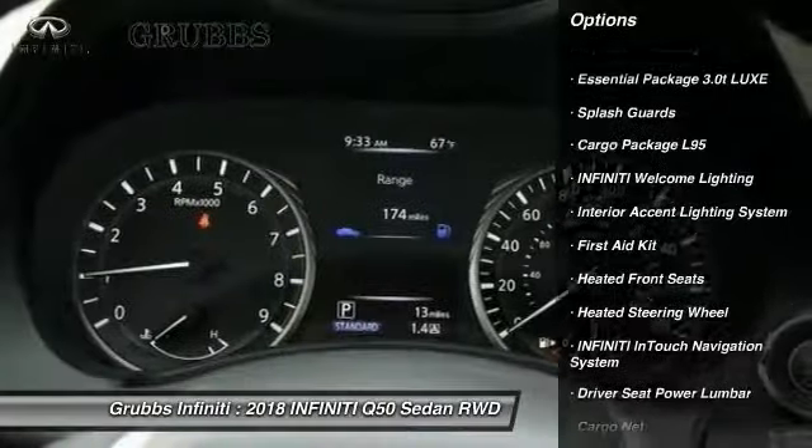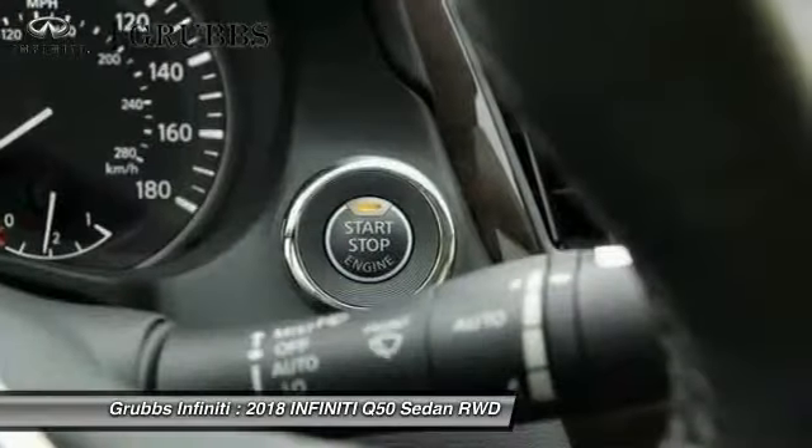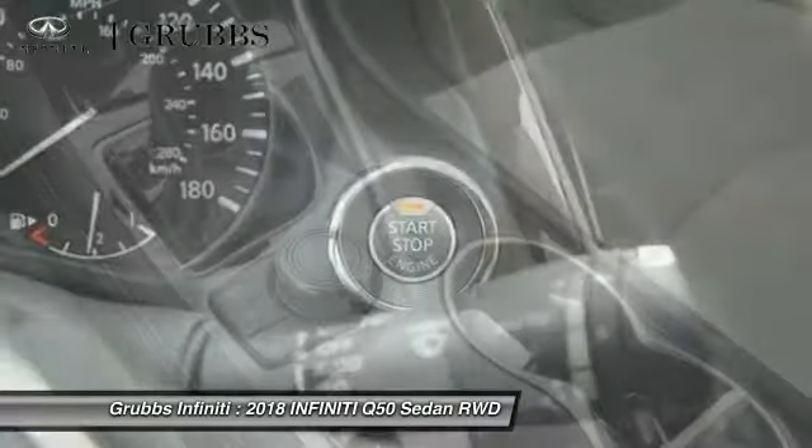Air conditioning, power steering, four wheel disc brakes, rear window defroster, heated front seats.